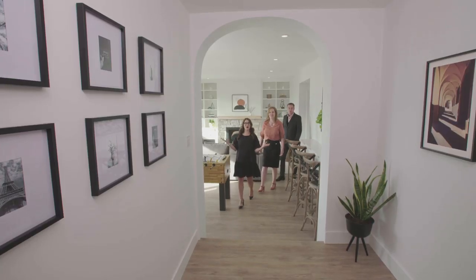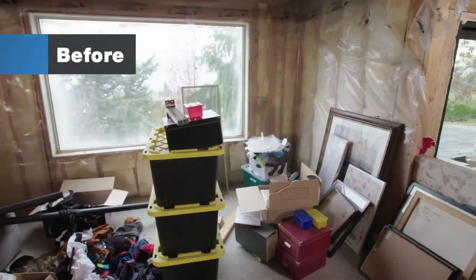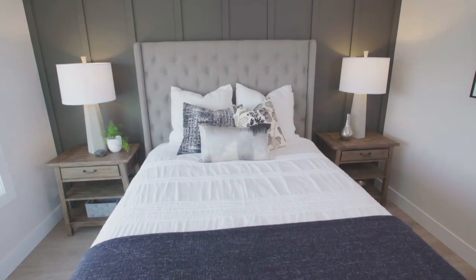I just want to stop and admire this hallway. This big chunky arch really gives the space a grand feeling. I love it. I have to say I'm really impressed. Also, we've got a full-size closet all outfitted with storage as well. This is outstanding.